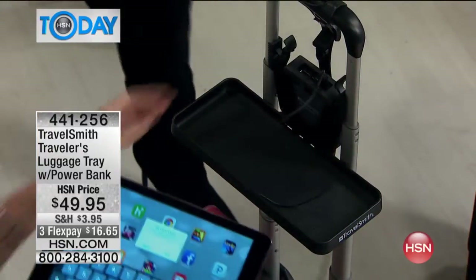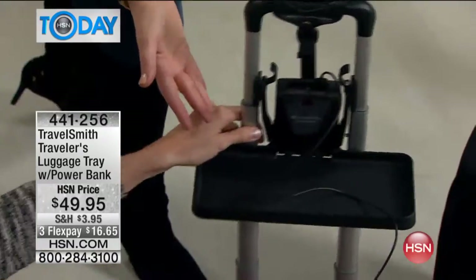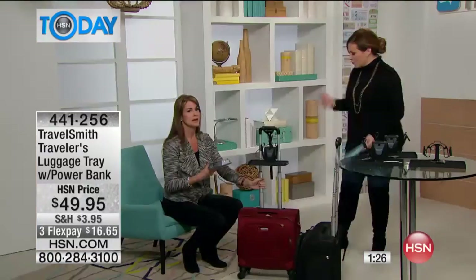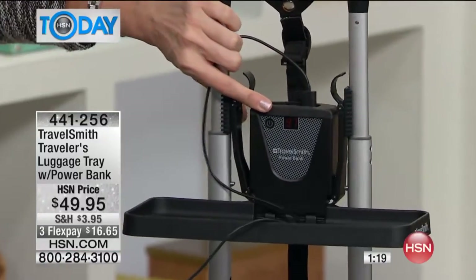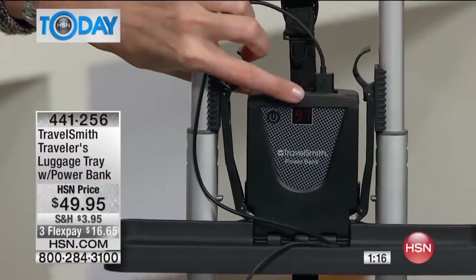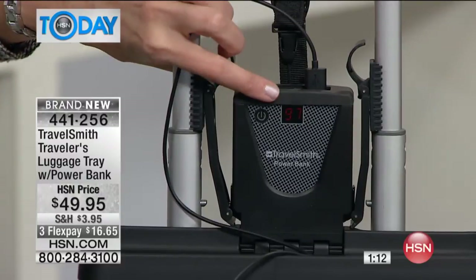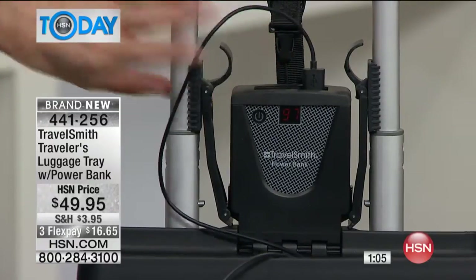It's got that onboard 6,600 milliamp charger — so this is power for your devices, whether it's your tablet, your smartphone, your cameras, your MP3 players. There's a little gauge that says 97 right now — that's how much battery you have left. So the whole time you know how much battery you have, whether it's fully charged. This thing goes forever. You can charge your phone three times, and you can do almost a full charge on your iPad.